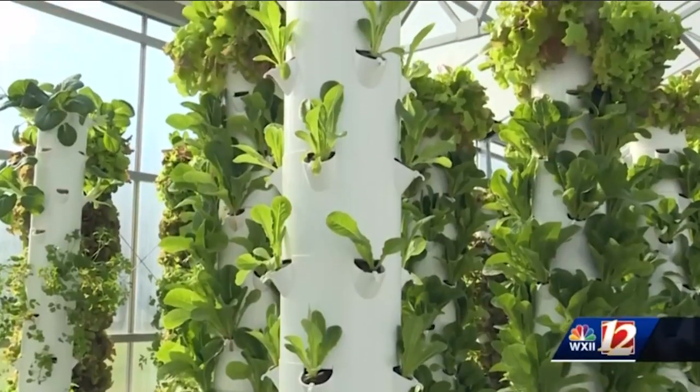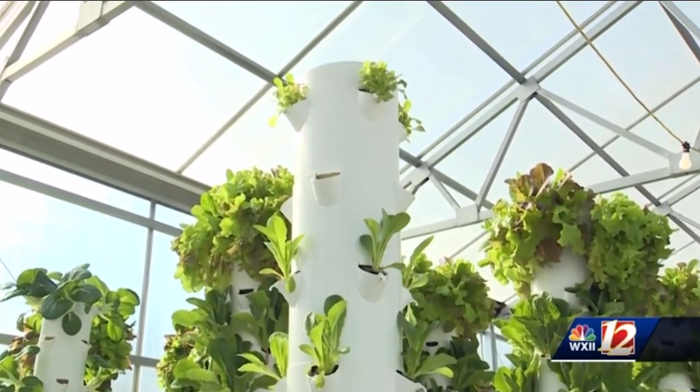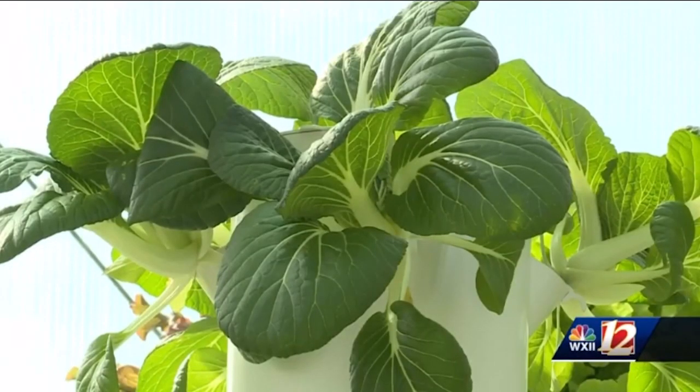We've taken what I would call God's creation, the perfect growing situation. All we've done is remove the dirt. It's called vertical aeroponic farming, first created at the land exhibit at Epcot Center almost 20 years ago. We're taking minerals from soil, we're mixing them with water, and we're growing in air.